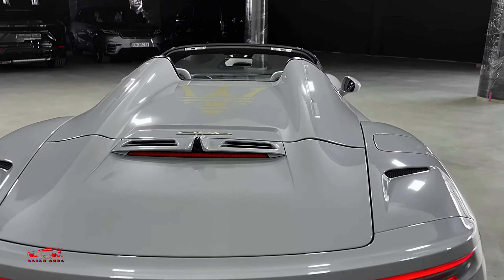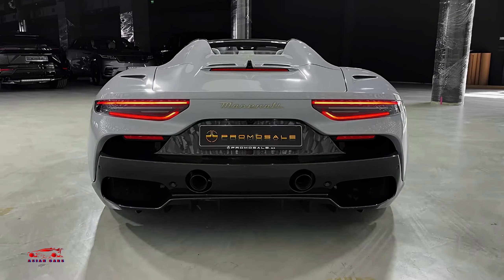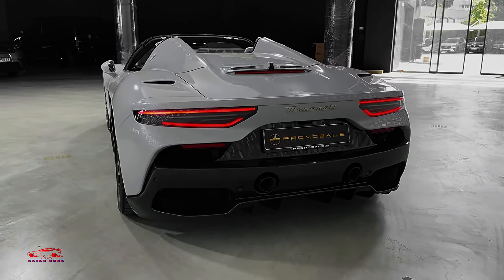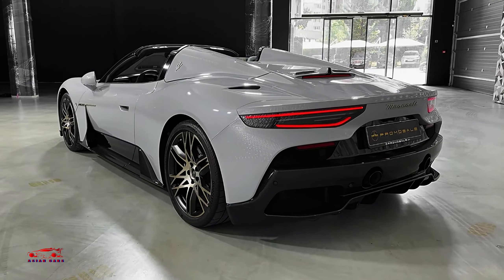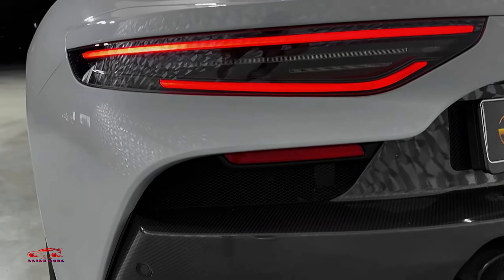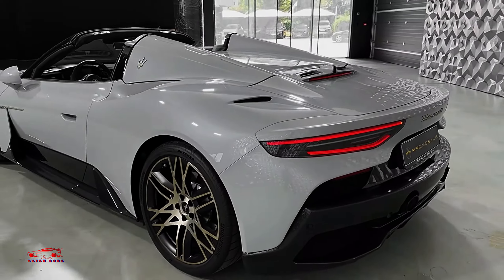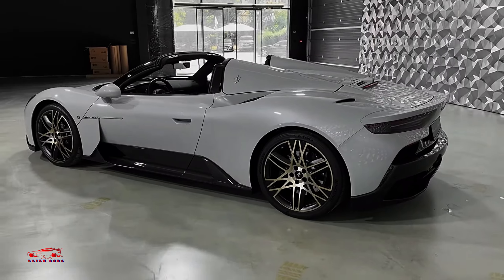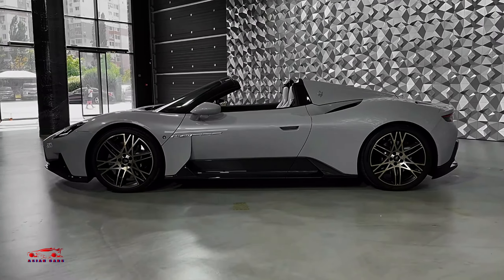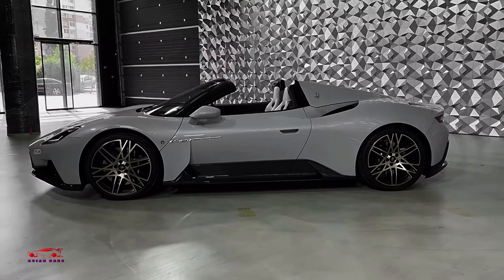Both the MC20 Coupe and Cielo are powered by a 3.0-litre twin-turbocharged V6 engine that produces 621hp and 538lb-ft of torque, named Nettuno. This engine is a brand-new creation, distinct from the engines Maserati used to share with other brands. Borrowing technology from Formula One, the engine's unique dual combustion system pushes the car to supercar levels of power, alongside an 8-speed automatic transmission.